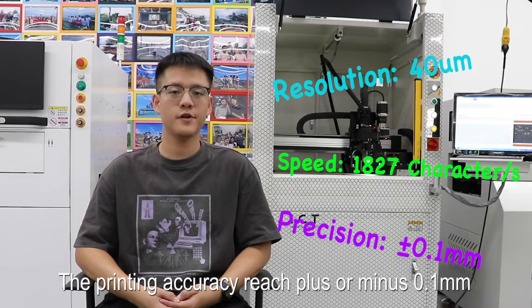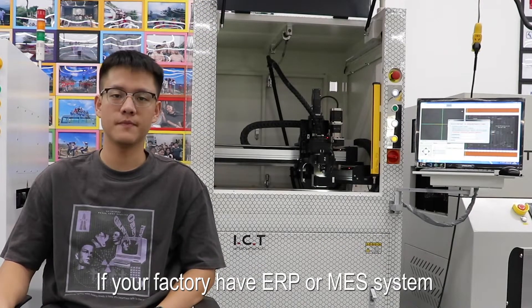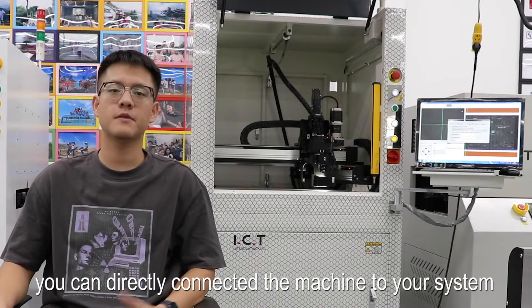The printing accuracy reaches plus or minus 0.1 millimeters. If your factory has an ERP and MES system, you can directly connect the machine to your system.